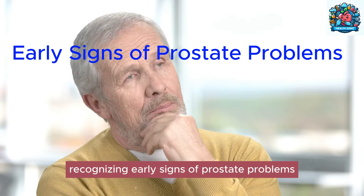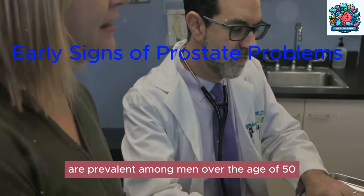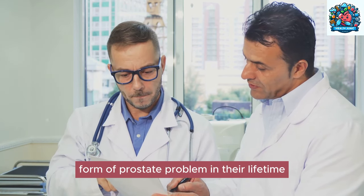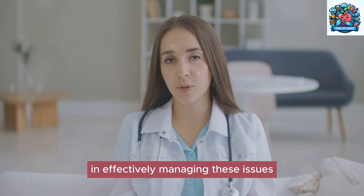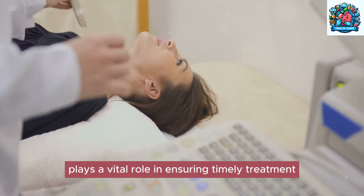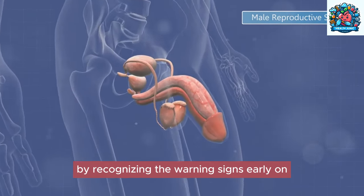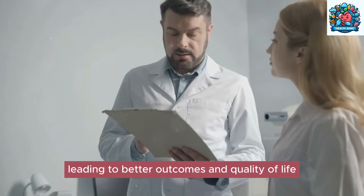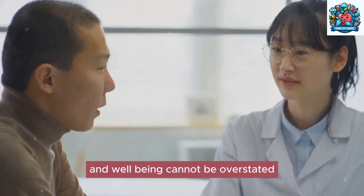Prostate issues are prevalent among men over the age of 50, with statistics showing that a significant percentage will experience some form of prostate problem in their lifetime. It is crucial to understand the importance of early detection in effectively managing these issues. Early detection plays a vital role in ensuring timely treatment and improving the prognosis of prostate problems. By recognizing the warning signs early on, individuals can seek medical attention promptly, leading to better outcomes and quality of life.